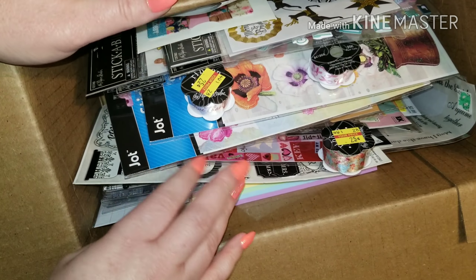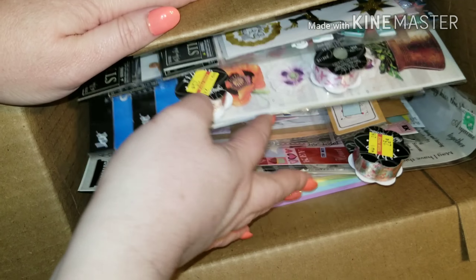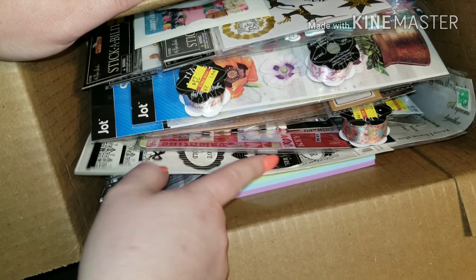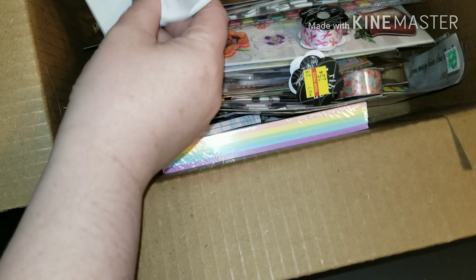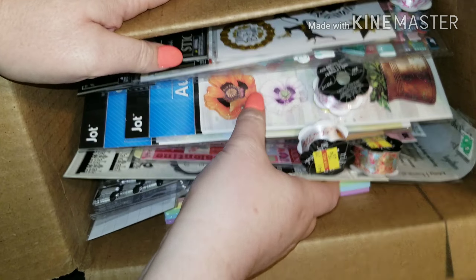Hey guys, I wanted to show you some things — I just started buying stuff that was on sale, mostly scrapbooking and planner stuff. So whenever I reach 700 subscribers, this is what I'm going to send out for everyone supporting me. As of right now, this is what is in here.